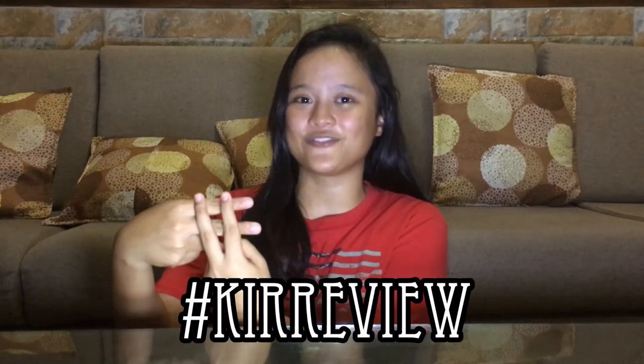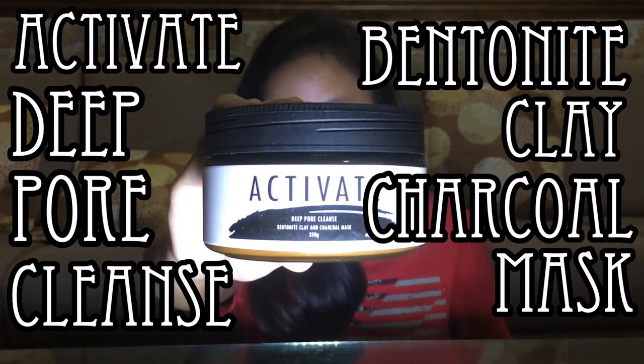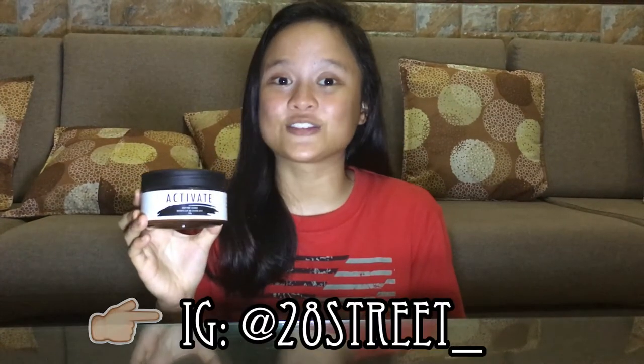Hey guys, it's me Kira, and welcome back to my channel. In today's vlog we will be doing a product review — this is the first ever video of the series, hashtag Key Review. The product I will be reviewing is the Activate Deep Pore Cleanse Bentonite Clay and Charcoal Mask. This is like the Indian clay mask, but it has activated charcoal and it's cheaper. I bought this from 28th Street.